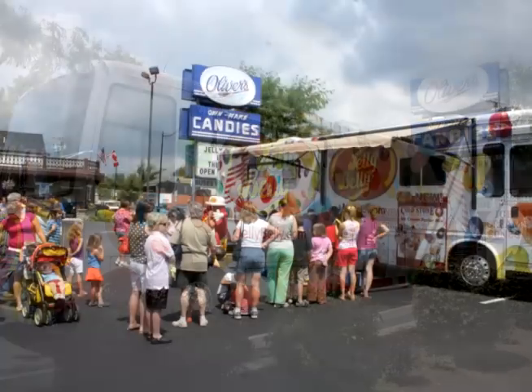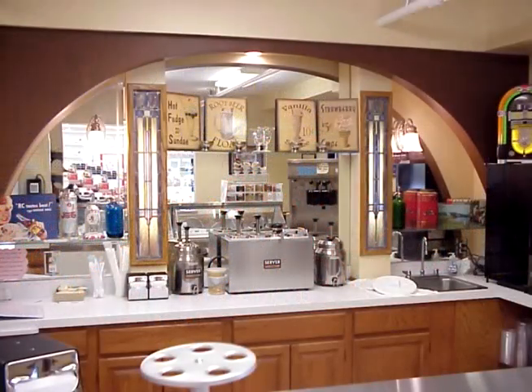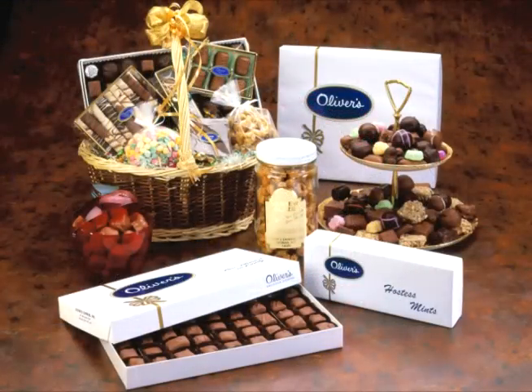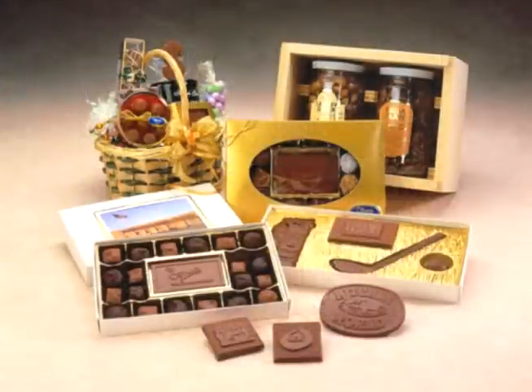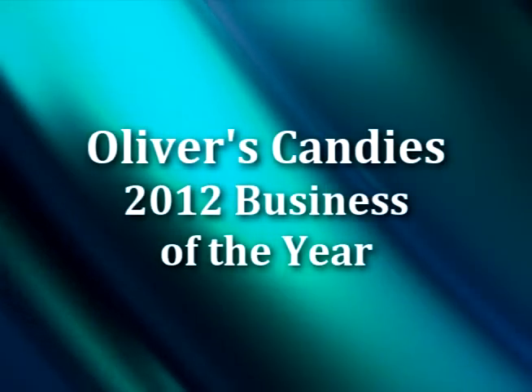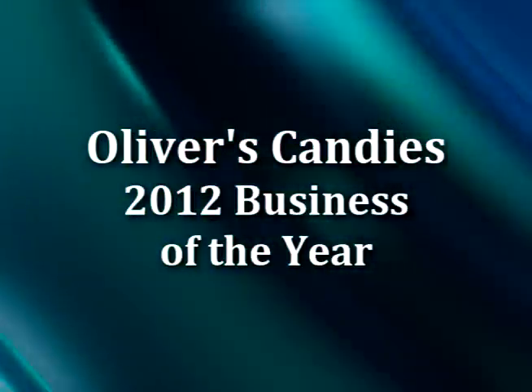They are one of the very few businesses that continues to make their products pretty much the same way for half a century. The 2012 Business of the Year: Oliver's Candies.